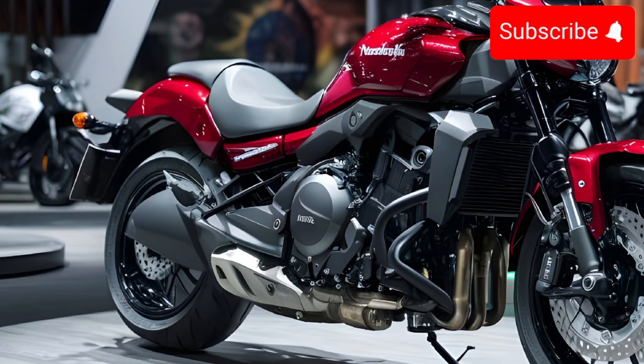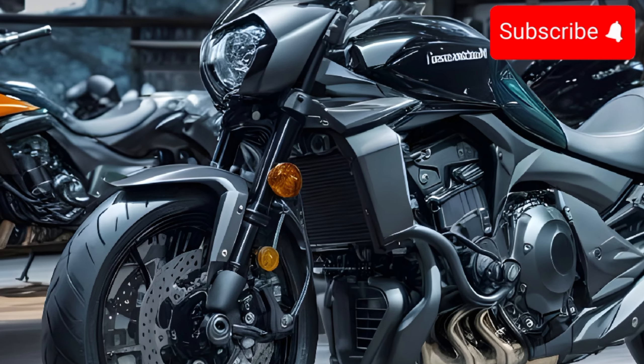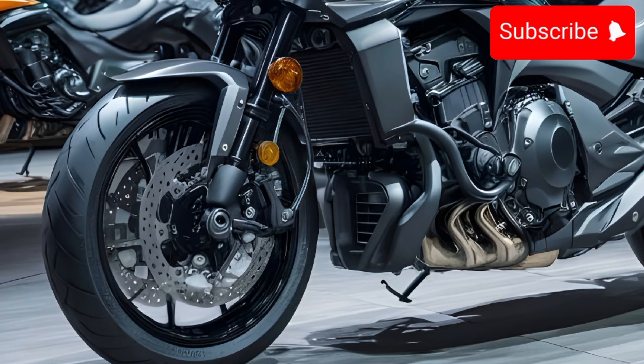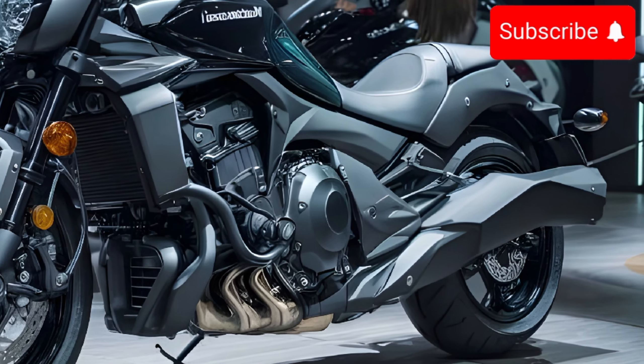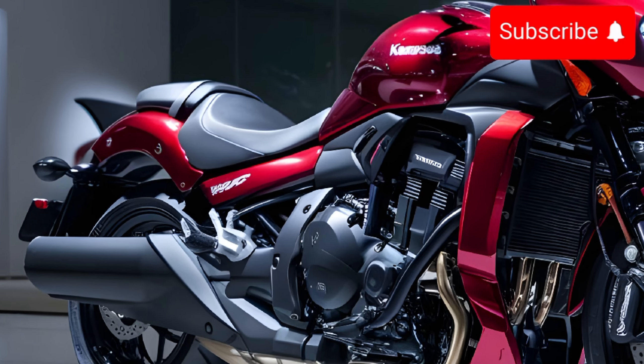One of the key features of the Vulcan S is its adjustability. The foot pegs, handlebars, and seat height can all be customized to fit your height and riding style. This makes the Vulcan S a great choice for riders of all sizes and experience levels.